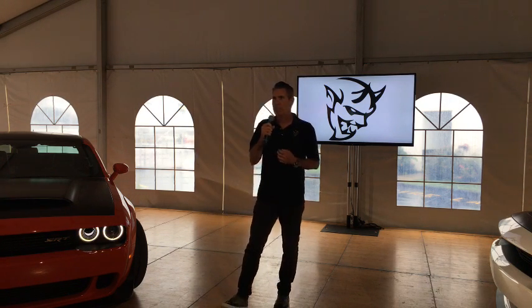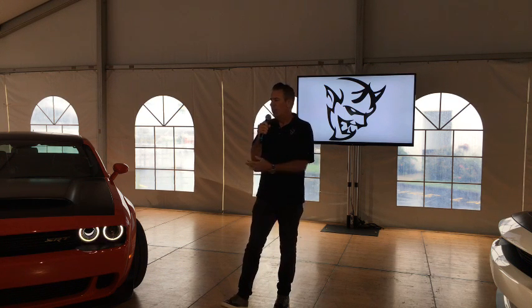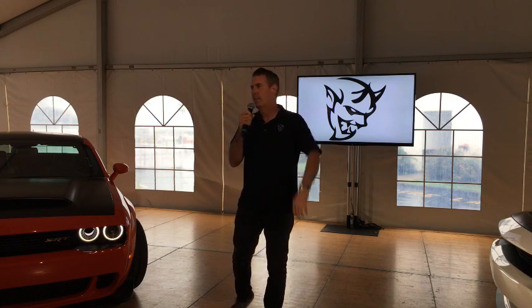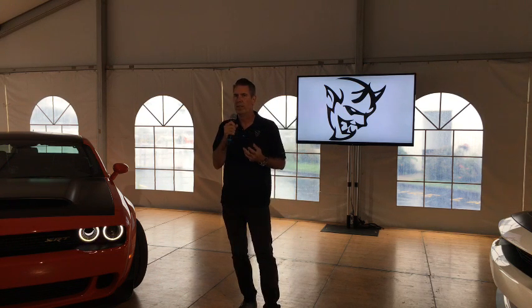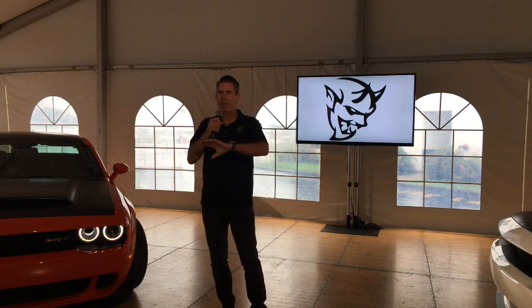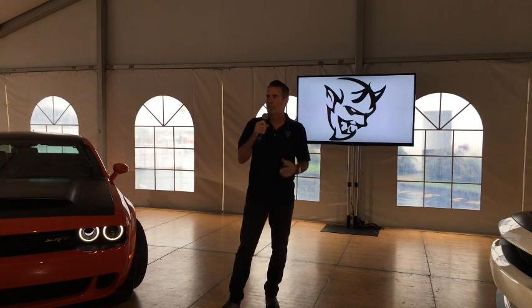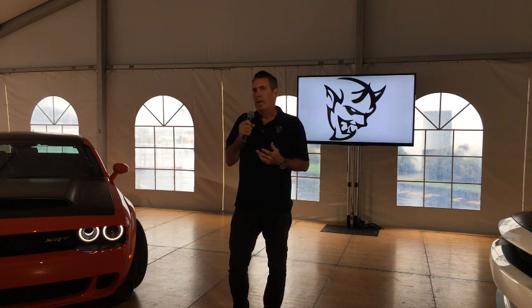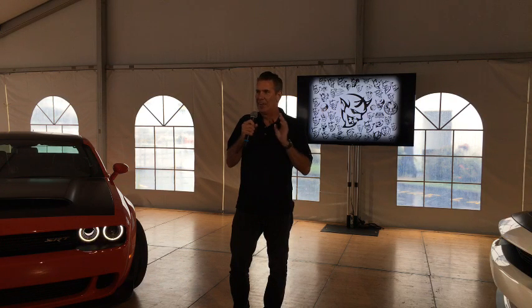I wanted to start off talking about how these cars are really icons. The Challenger is an icon, the Hellcat's an icon, and now the Demon is certainly the next level of an icon. One of the things that makes an icon is the logo that goes with it. Everyone's familiar with the Hellcat logo — there's such a following behind it. You see people that have that logo on the side of their car, and some people even have Hellcat tattoos, which just blows me away.